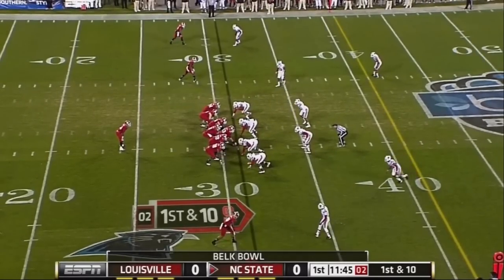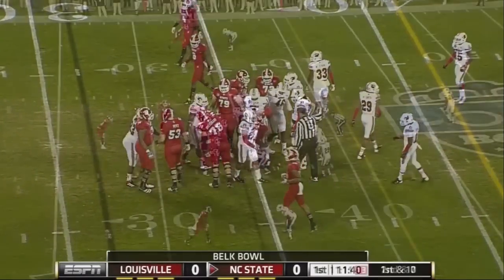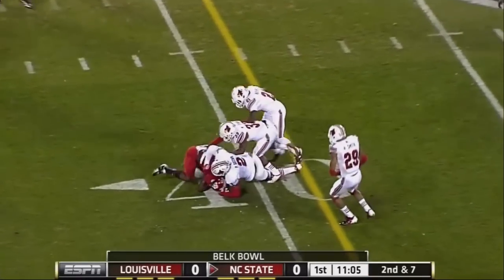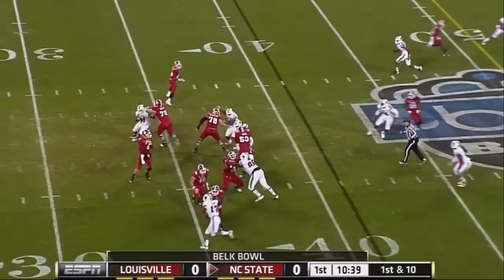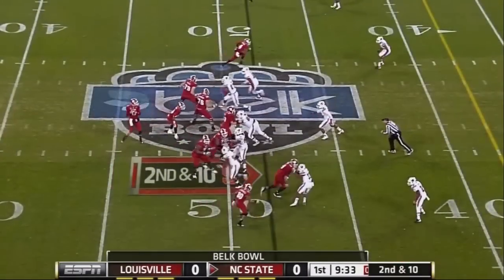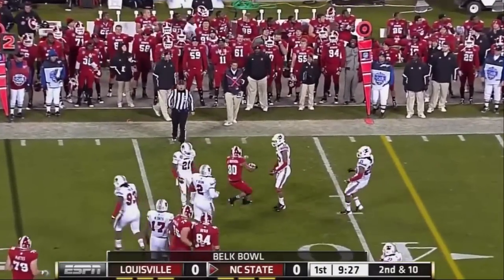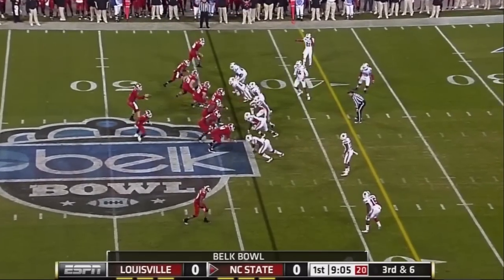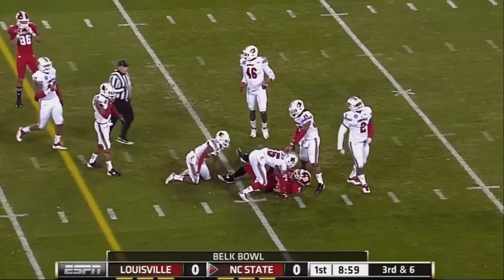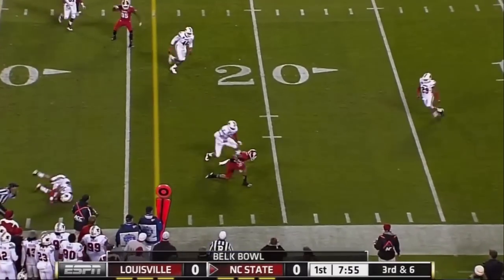The opening possession now for NC State — they go to the ground with James Washington. Second down and seven, Glennon comes underneath to his favorite target TJ Graham for a first down. Five-man rush, Glennon well protected, and he's got another first down — this time to Jay Smith. Second down and long, Glennon over the middle; Brian Underwood dragging through the center of the field, brought down. Third and long, Glennon right at the first down marker — he's got another connection, and a blitz comes off the edge; Glennon goes that direction for another first down.